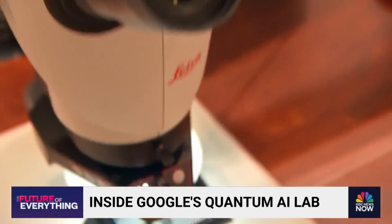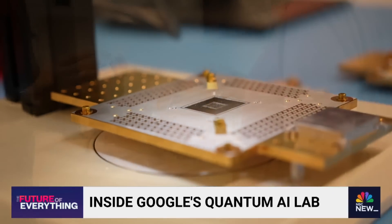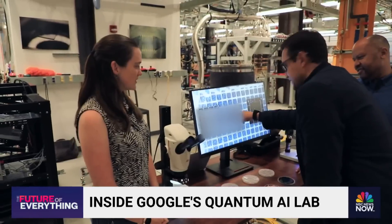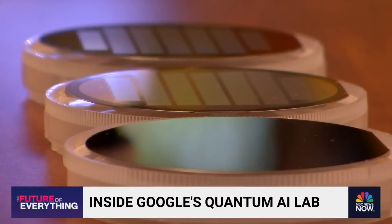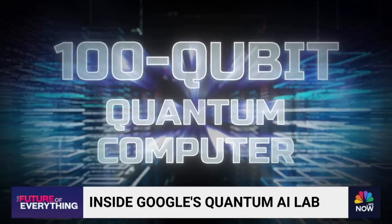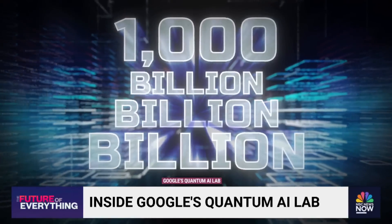Then comes the process of shrinking and etching qubits in aluminum onto tiny silicon wafers. I can't even see them with my naked eye. These little plus signs — those are qubits. And stacking qubits leads to exponential power. A 100-qubit quantum computer could perform over 1,000 billion billion billion calculations almost instantly.